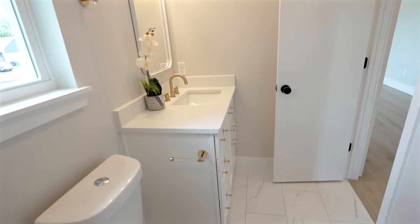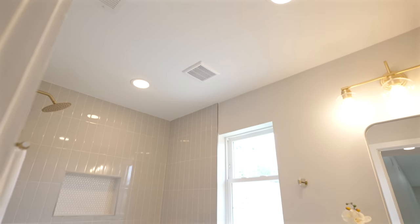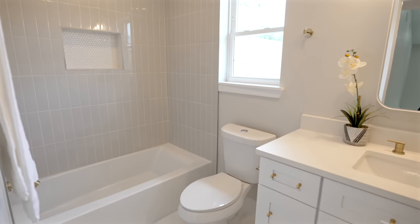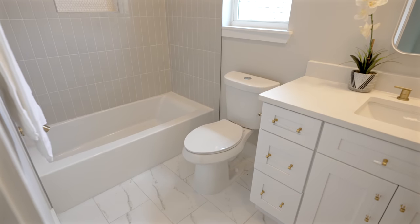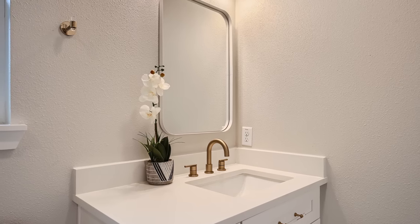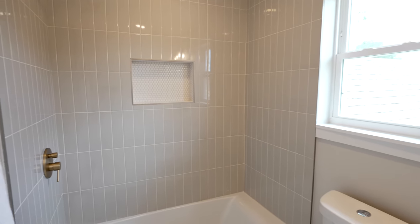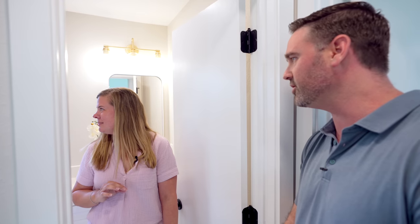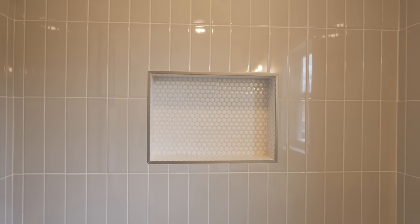This bathroom turned out classy, elegant, beautiful, and timeless — one of my favorites we've done. A subtle pop of color in the gray tile, gold hardware, vertical stack, and a little penny tile pop in the soap niche. Really love this bathroom.